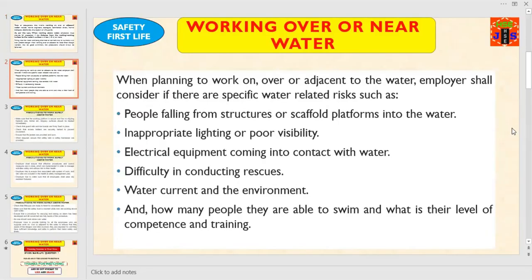Dear friends and colleagues, when planning to work on, over, or adjacent to the water, employers shall consider if there are specific water-related risks, such as people falling from structures or scaffolded platforms into the water, inadequate lighting and poor visibility, electrical equipment coming into contact with water, difficulty in conducting rescues, the waterfront environment, and how many people are able to swim and what is their level of competence and training. These points must all be considered in the planning stage by the employer or senior management.